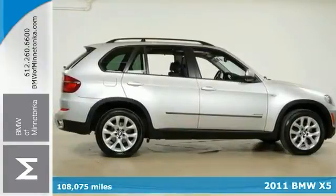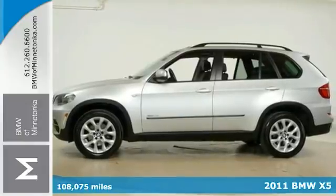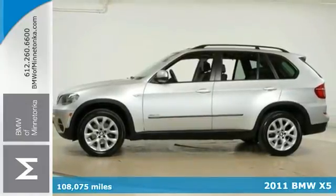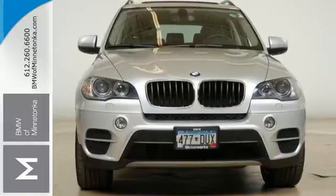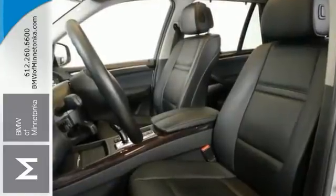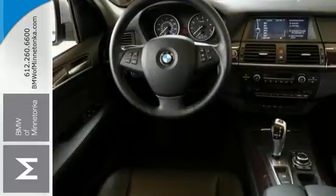Your quest for a gently used SUV is over. This good looking 2011 BMW X5 has had only one previous owner and with a great track record and a long life ahead of it. With the cold weather and convenience packages and navigation system, it's bound to sell fast.